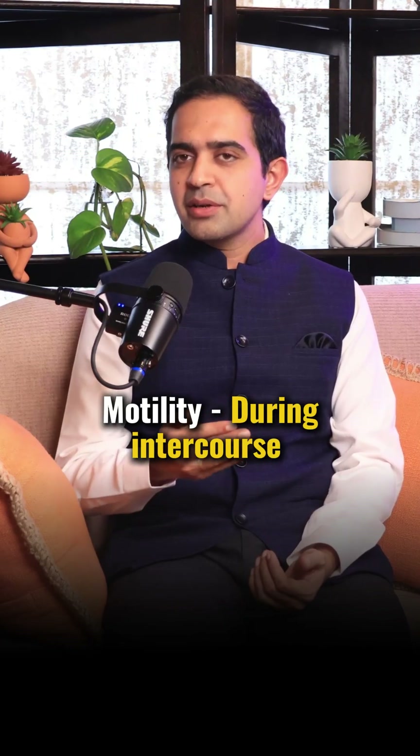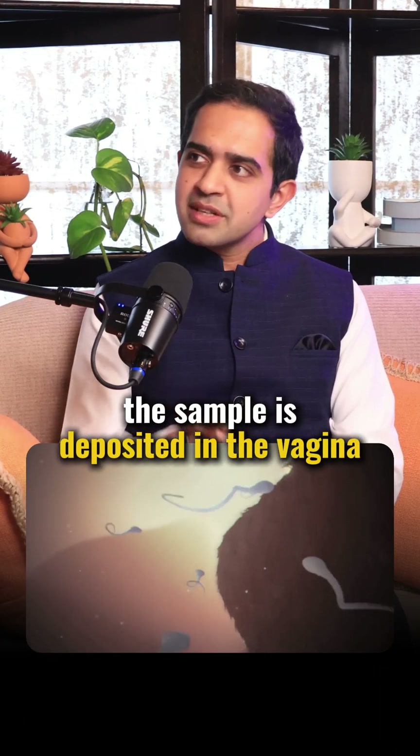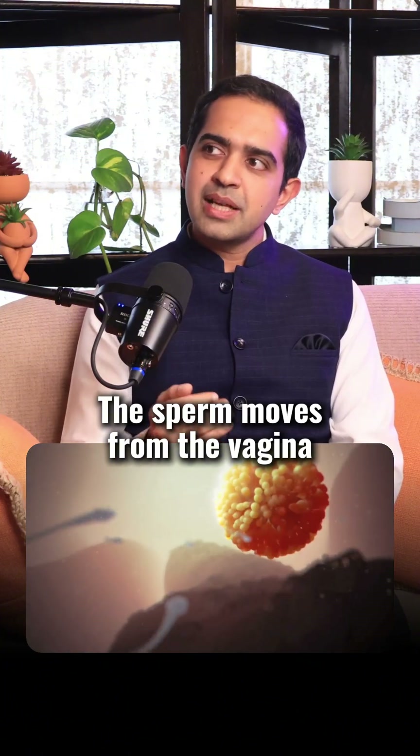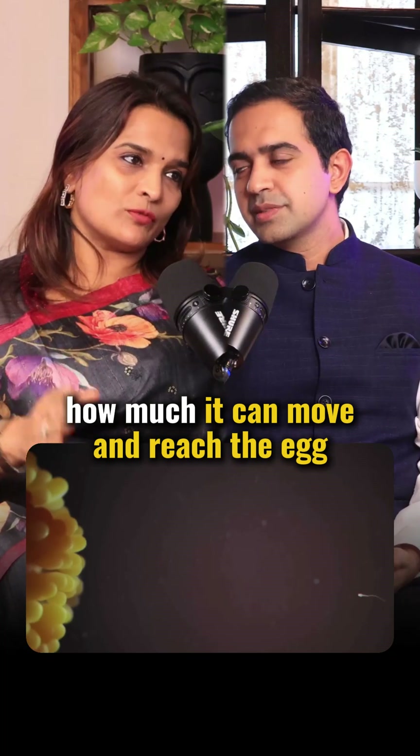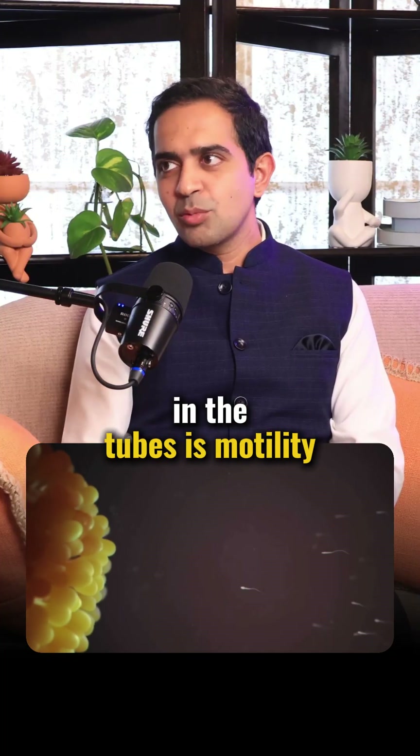Motility refers to sperm movement during intercourse. The sample is deposited in the vagina. From the vagina, the sperm travels through the cervical neck and into the tubes, where it can move and reach the egg. That is what motility means.